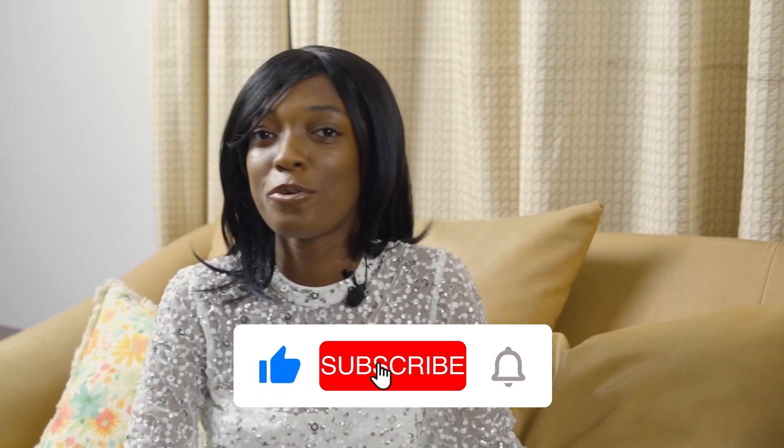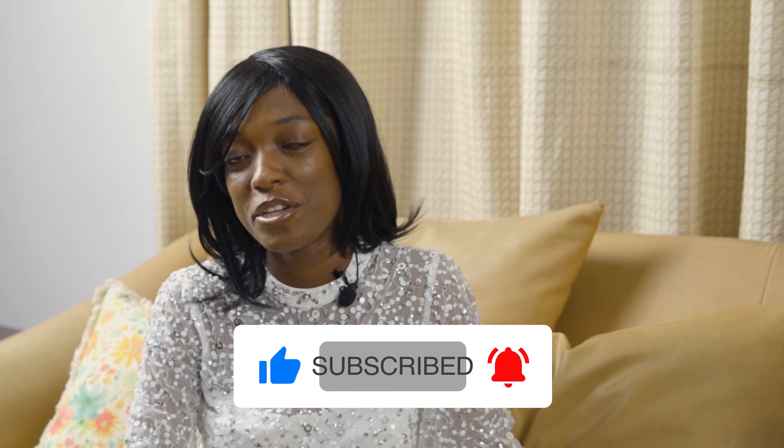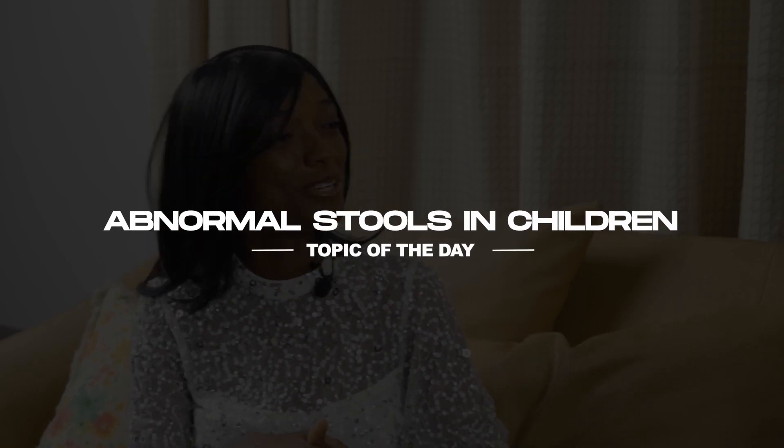Hello everyone, and welcome to Pediatrics to Go, your go-to for pertinent pediatric information in our world today. We have Dr. Ekwase Sanusi in our midst, and she's a board-certified pediatrician at Children's Healthcare Atlanta and co-founder of Pediatric Partners, Victoria Ann and Lindos. I'm Francisca Lename, your co-host and facilitator, and she'll be talking about abnormal stool in children today.